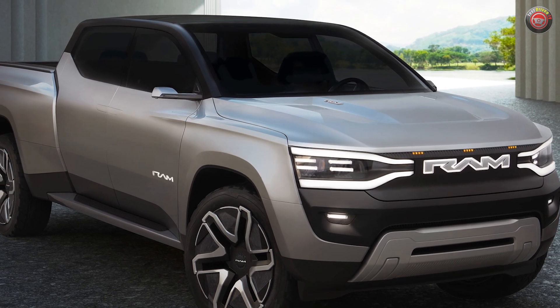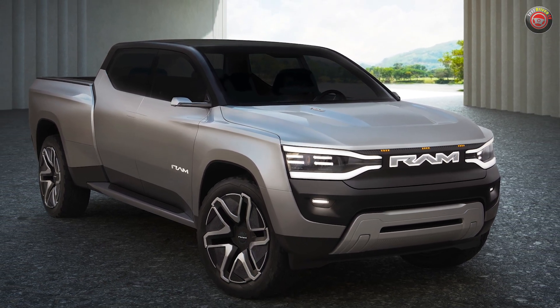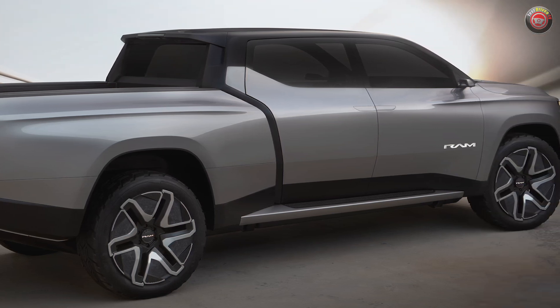The actual production version will be shown later this year and will arrive in 2024. We hope to get more information then about power, payload, towing, range, and, of course, the price tag.